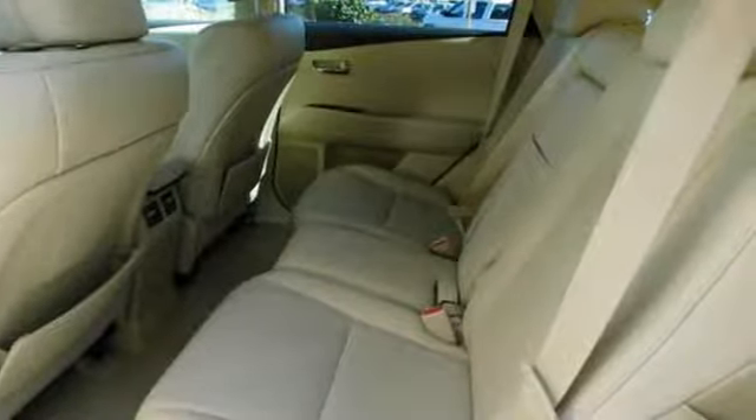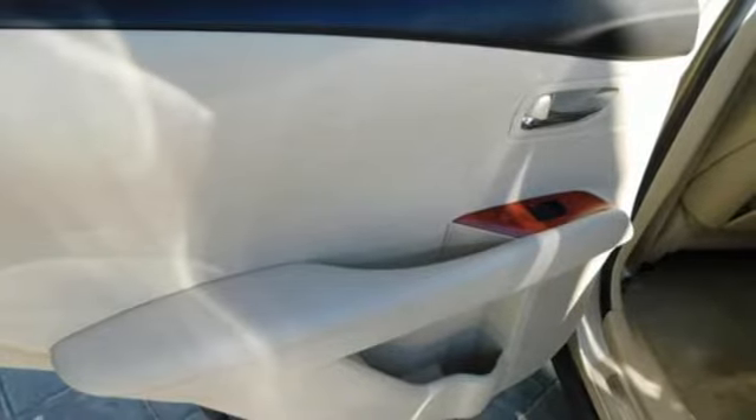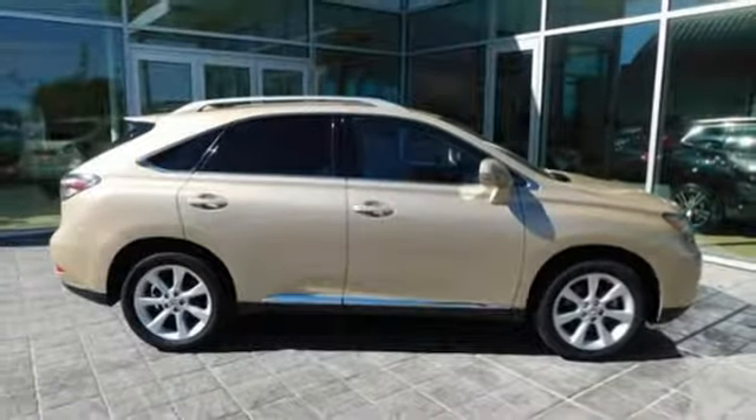Consumer Reports finds the well-rounded RX balances a refined powertrain and comfortable ride with a very quiet and nicely trimmed interior. Lexus — a lifestyle that leaves a lasting impression.